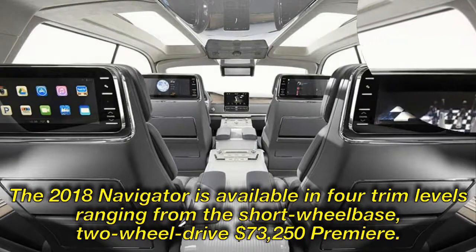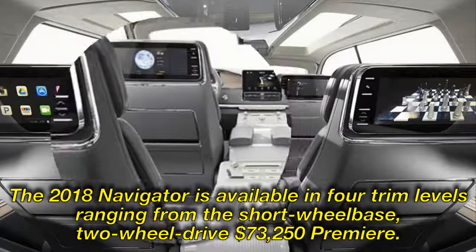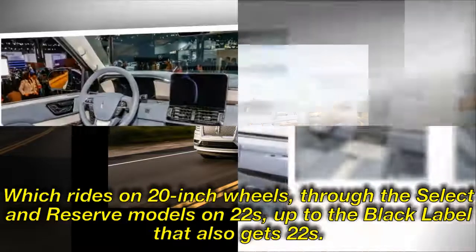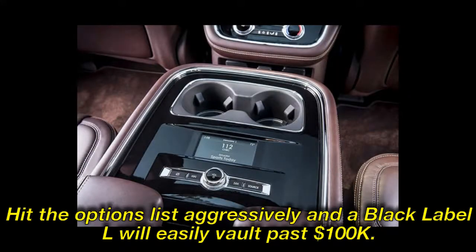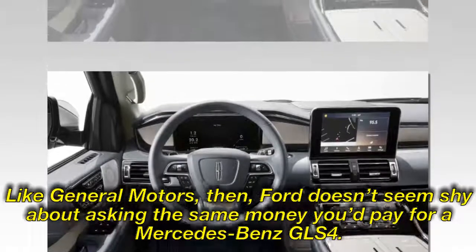The 2018 Navigator is available in four trim levels ranging from the short wheelbase, two-wheel drive $73,250 Premier, which rides on 20-inch wheels, through the Select and Reserve models on 22s, up to the Black Label that also gets 22s. A four-wheel drive, long wheelbase Black Label L starts at $98,100. Hit the options list aggressively and a Black Label L will easily vault past $100K. Like General Motors, Ford doesn't seem shy about asking the same money you'd pay for a Mercedes-Benz GLS.